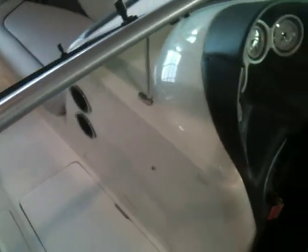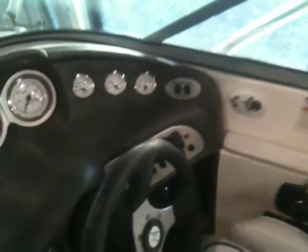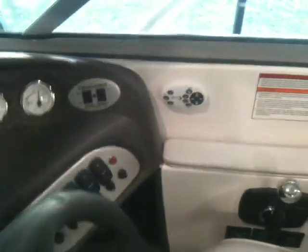Dual heater vents right there. All stainless steel cup holders. It does have speed control, remote stereo control, and is in absolutely excellent condition.